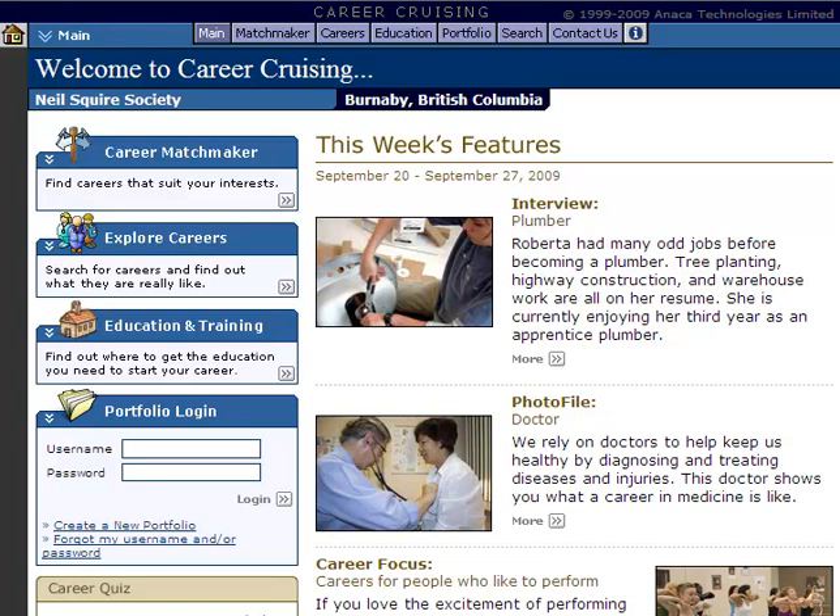Career Cruising is an industry-leading website in career exploration and planning. It contains detailed information on hundreds of occupations. The site is primarily used in many schools across Canada and the United States, and is written in simple language that is easy to understand and navigate.